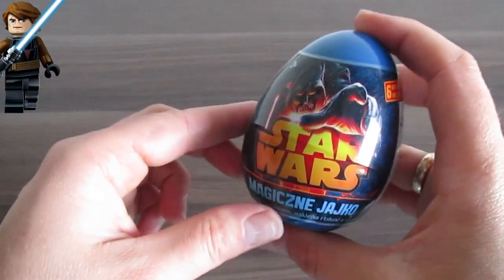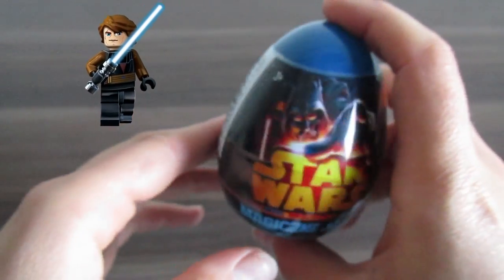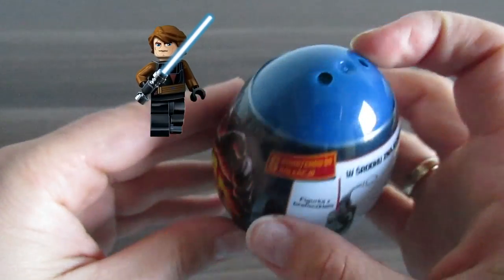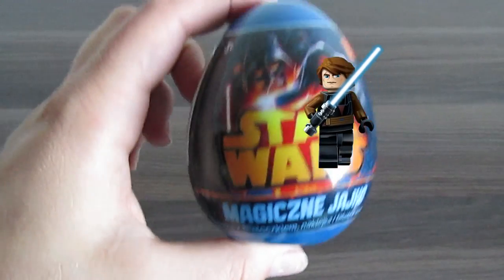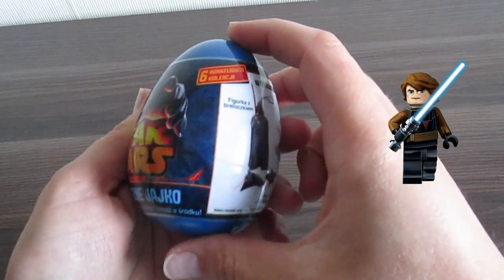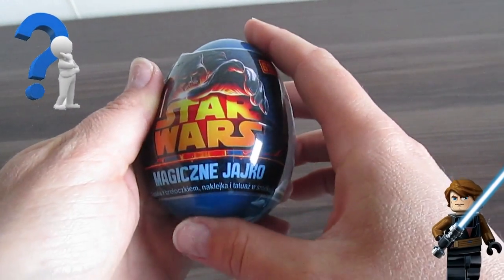Hi kids! I've got a Star Wars surprise egg for you. I'm gonna open it right now. Let me see what's inside this Star Wars surprise egg.